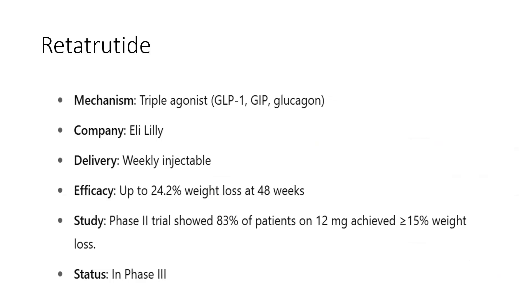Let's start with retatrutide. The mechanism of retatrutide is that it is a triple agonist: GLP-1, GIP, and glucagon agonist. These three mechanisms work synergistically in combination. It is manufactured by Eli Lilly, will be available as a weekly injectable, and has shown up to 24.2% weight loss at 48 weeks. In phase 2 trials, 83% of patients on 12 mg achieved more than or equal to 15% weight loss. It is currently in phase 3.